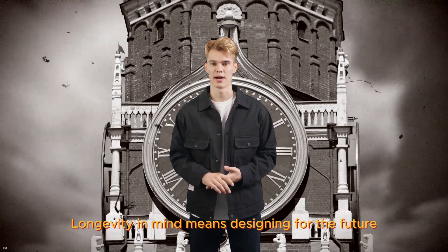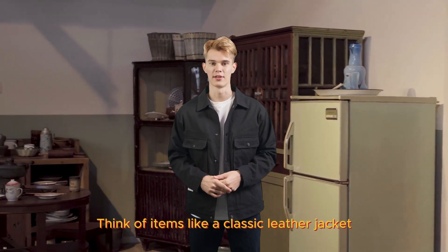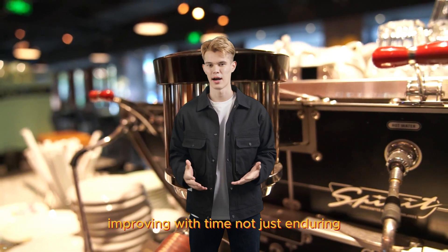Longevity in mind means designing for the future. Think of items like a classic leather jacket — it gets better with age. Your design should be timeless, improving with time, not just enduring.